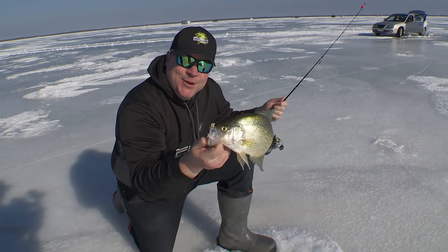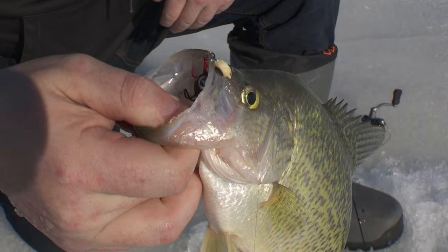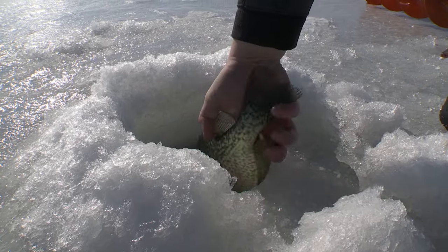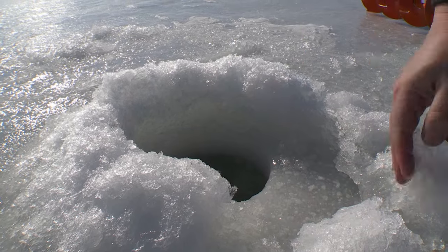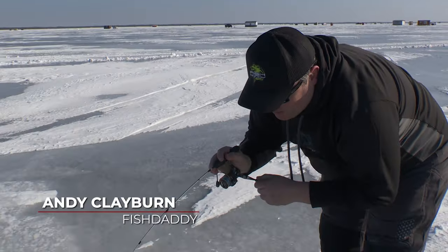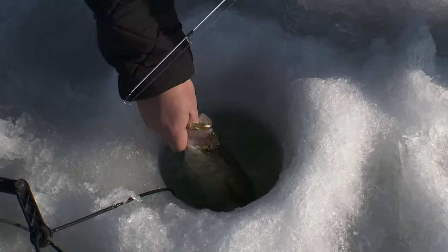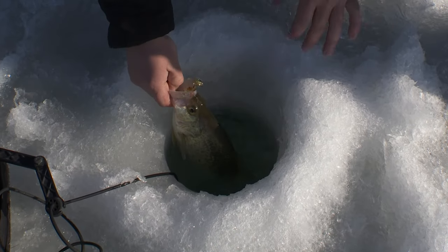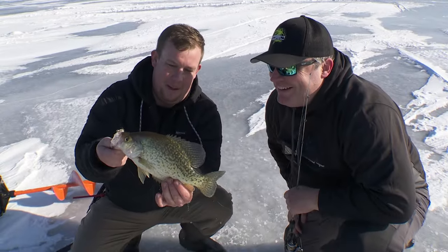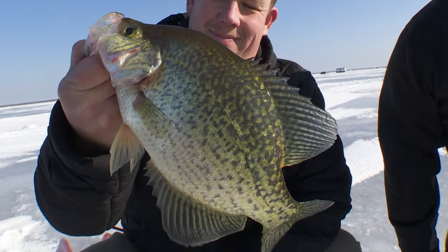That's our new double eye spoon with the double eye soft lure on it — check this out. Think they like them? Holy smokes, this feels like a big one. Oh my goodness, that's a giant — about a 14-inch crappie! Awesome. Let's get this fish back in the hole.